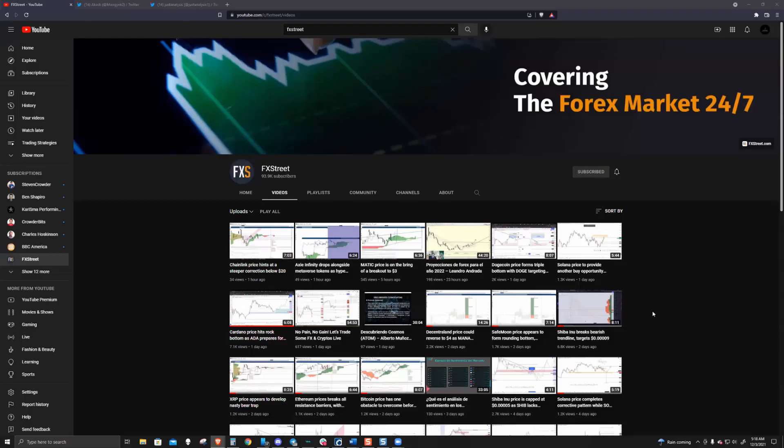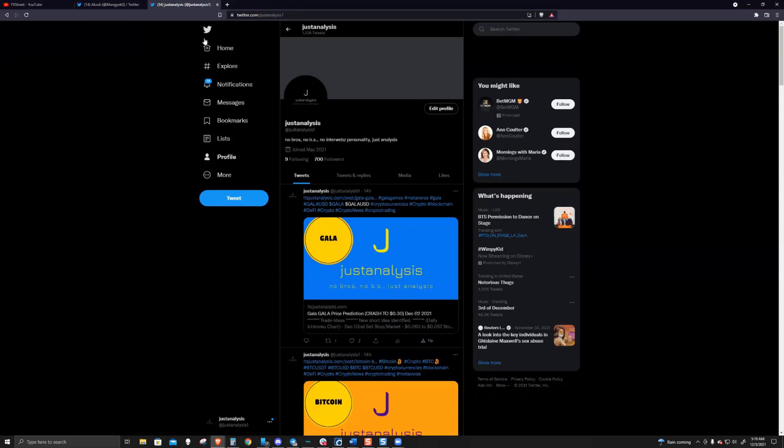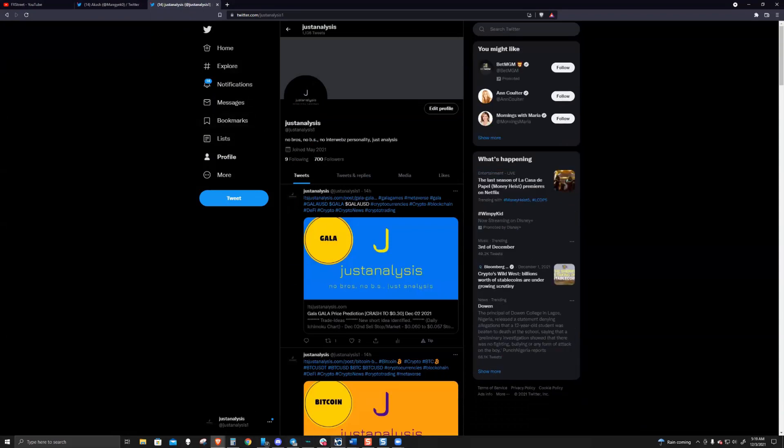Welcome to FX Street. If you like what we're talking about and the content we are producing, head on over to YouTube, hit our channel, hit the subscribe button. You can follow Akash and I individually on Twitter: Akash at Mangneko0 and myself at JustAnalysis1.